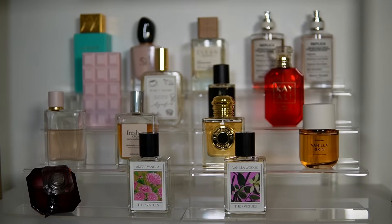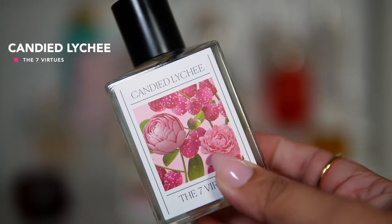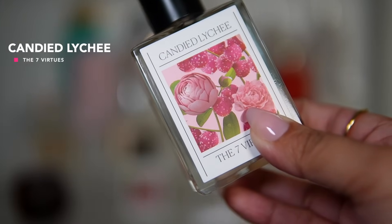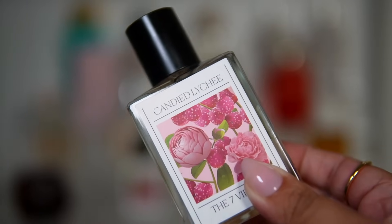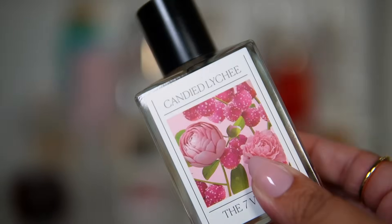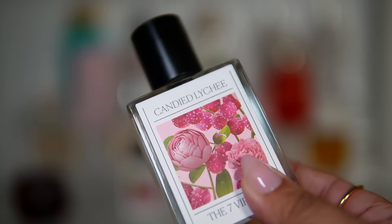Last but not least from The 7 Virtues is their latest release — Candied Lychee. This is like a pink peony, pink roses, mixed with a sparkling fruity touch. Very feminine and girly. I'm very excited to wear this one and see how it develops over the next month. That is the last scent I'm adding to the perfume tray.